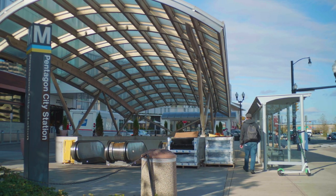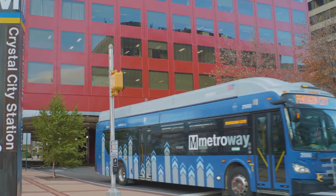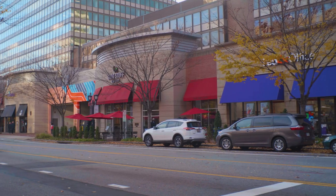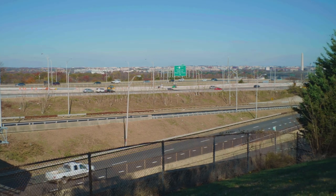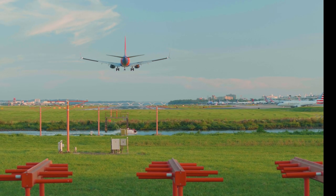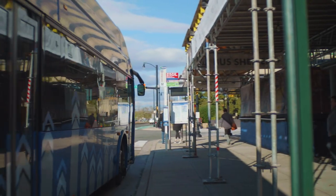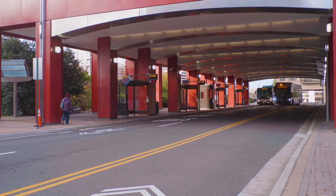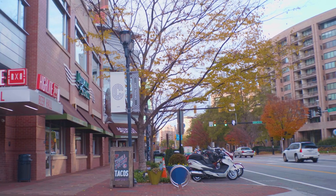Crystal City is on the yellow line and has the Pentagon City and Crystal City Metro within close proximity. Car owners will appreciate that it received a 98% in parking availability. Those who travel often for work will appreciate the close proximity of DCA, just minutes from any point in Crystal City. The Commonwealth of Virginia will be investing $195 million in transportation for Amazon, so the ease of transportation should only get better.